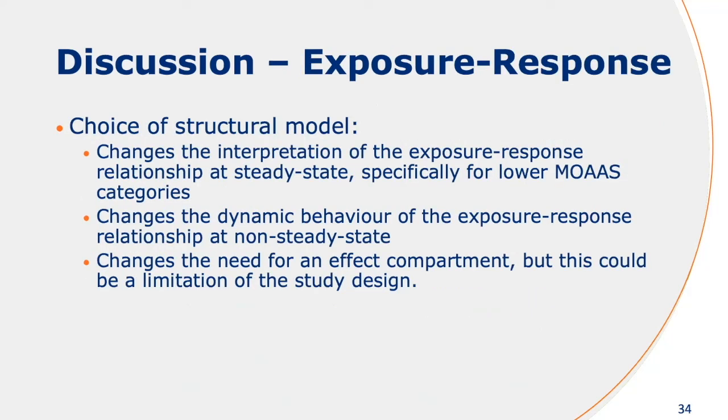What I want to highlight in this presentation is that the choice of model structure really could have an influence on your exposure-response relationships. This is especially relevant for the lower MOAS categories. The dynamic behavior could change quite a lot in non-steady state between the different model structures, which could also have an influence on when you collect new samples. In this dataset, it looked like we could not estimate the effect compartments, and therefore that changes the need for the effect compartments.